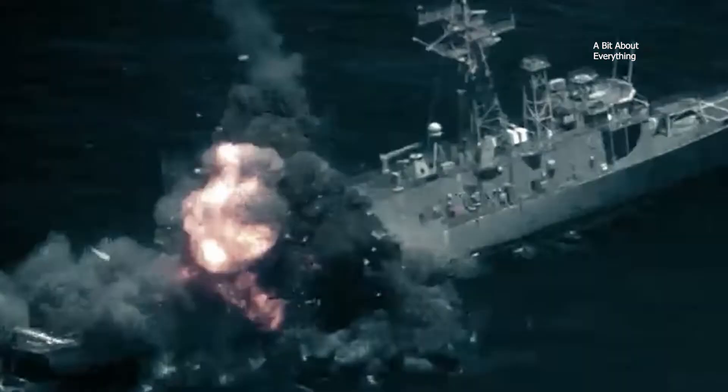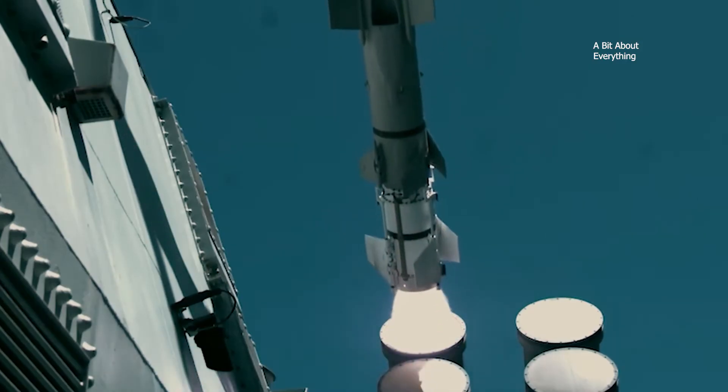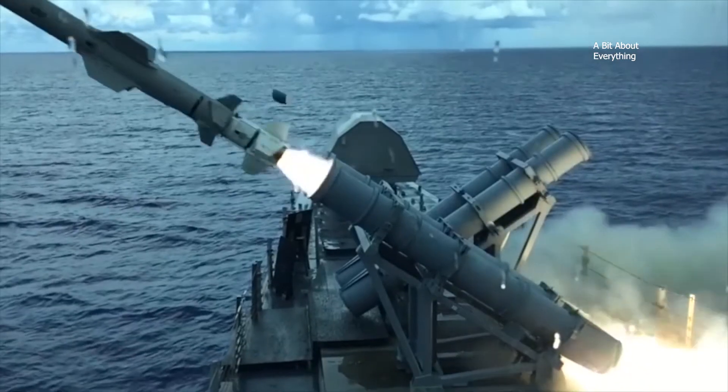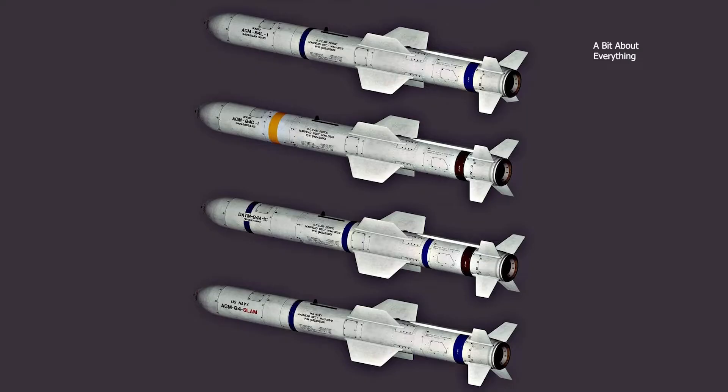The Harpoon missile, also known as AGM-RGM-UGM-84 Harpoon, is a universal American anti-ship cruise missile that is the most successful anti-ship missile in the world. Over the last 40 years, it has been constantly upgraded and has many modifications.